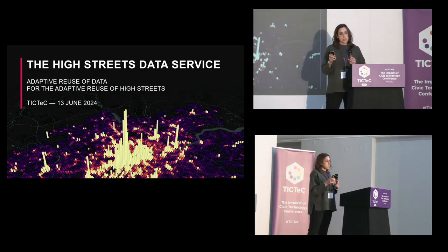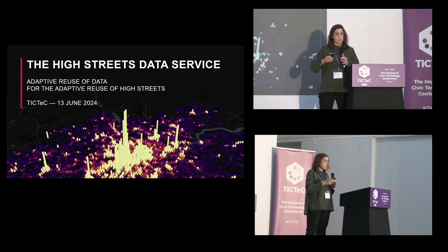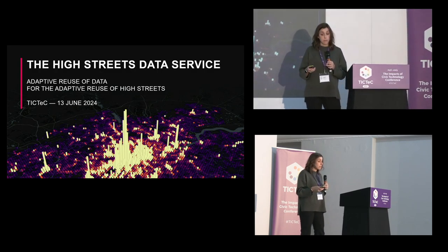Basically what the High Streets Data Service does is we're looking to revitalize high streets given the modern context in which they are surviving, and I'm going to go into details about how we did that and how we built this program over the last few years.